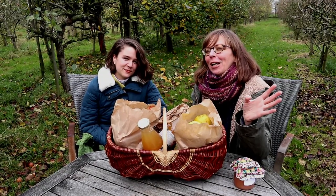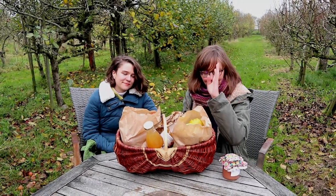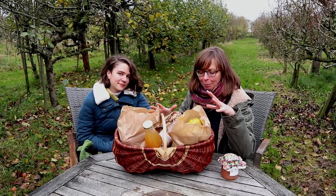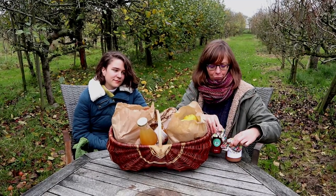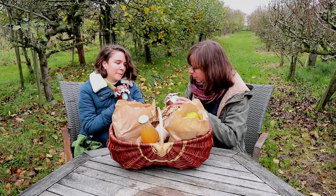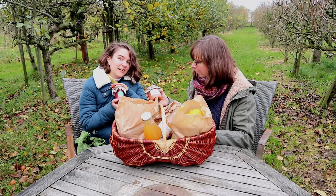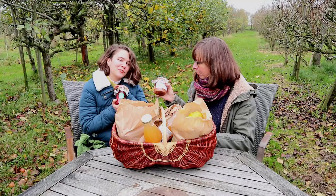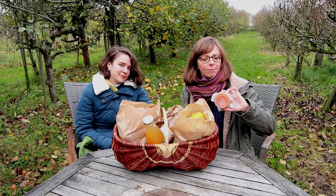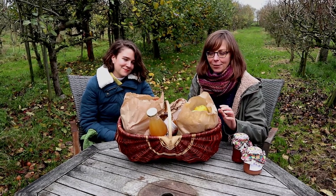Being a gardening channel, I don't get to do hauls very often. But I thought it would be fun to do a little haul segment of what we got here. Apart from some of the apples, you can also get jams or preserves made with fruit from the orchard. We got a plum one and a peach one. Neither of them contain any added sugar — it's all natural, only the sugars from the fruits. I'm also quite curious about how they grow peaches here, because we're not very successful at that. I might have to ask what varieties they grow.